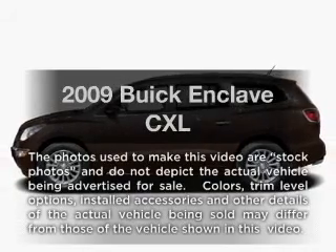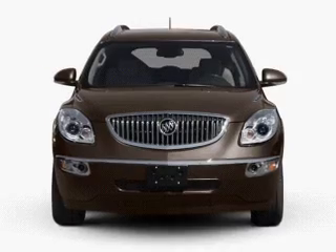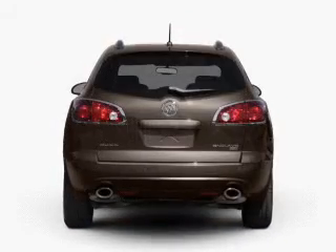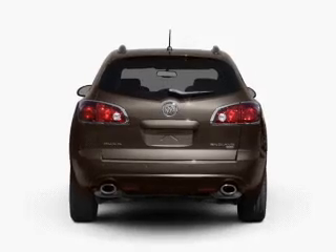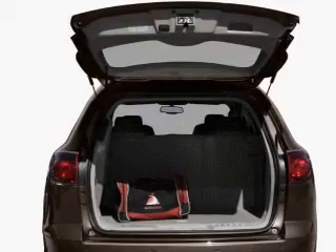Presenting the 2009 Buick Enclave — everything you need under one roof with this great vehicle. With a solid six cylinder engine connected to a smooth shifting six-speed automatic transmission, the anti-lock braking system will keep you safe on the road. Pamper yourself with memory settings.